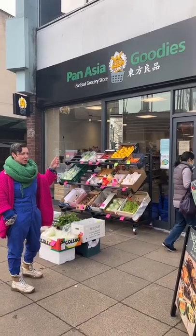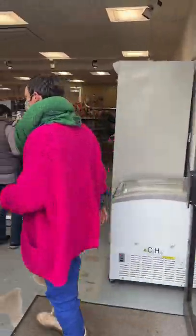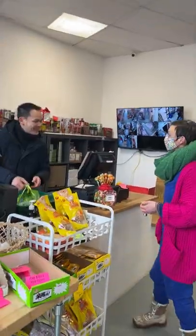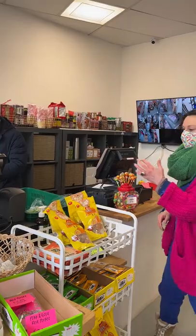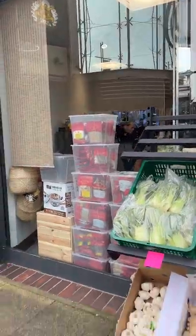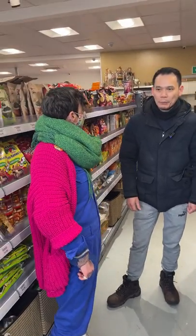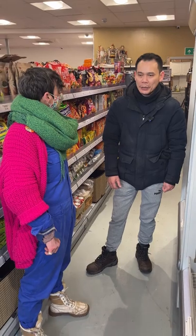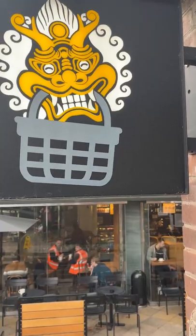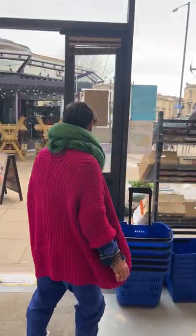Here we go. We're going to the Pan-Asian Goodies Shop. I've never been in here before. New shop. Hello James. So much stuff. I've got a question — I need to know about a mooli. What do you do with that? Most we used to make it in the soup in winter. Lovely, really nice to meet you. Ta-da.